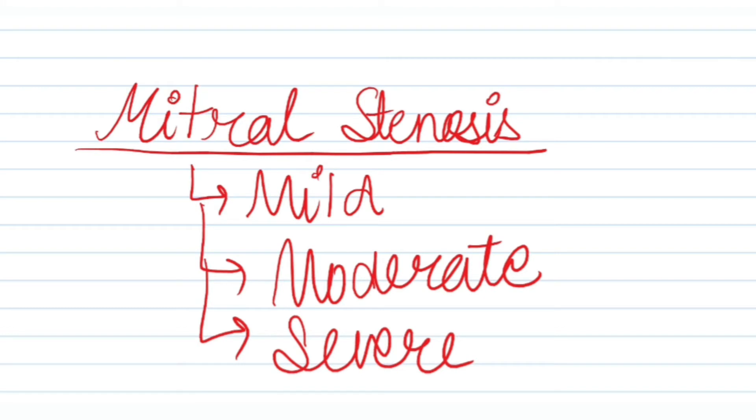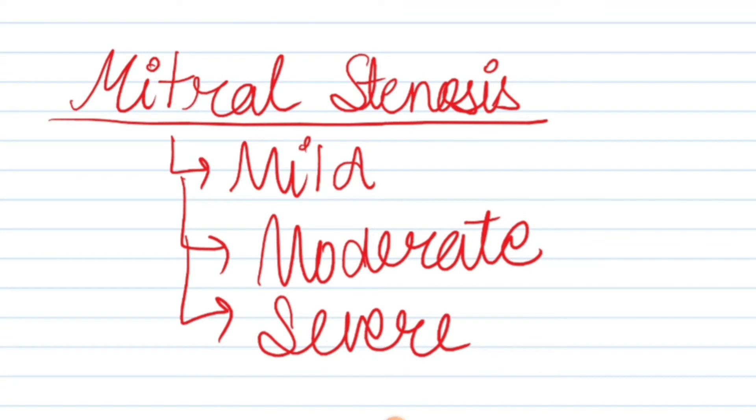Next heard sound is mitral stenosis mild form. Chest piece is bell, area is mitral, position is left lateral decubitus. It is a rumbling, low-pitched crescendo-decrescendo mid-diastolic murmur at the mitral area with presystolic accentuation after the opening snap. Turbulent blood flow from the left atrium into the left ventricle is responsible for the murmur.